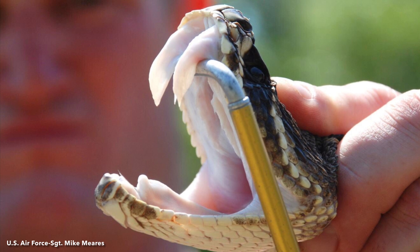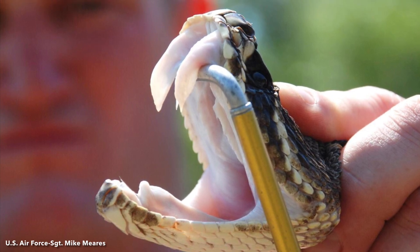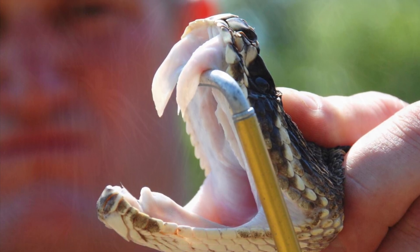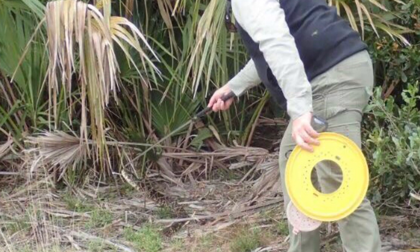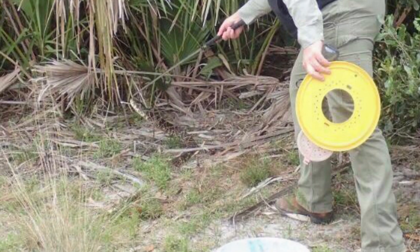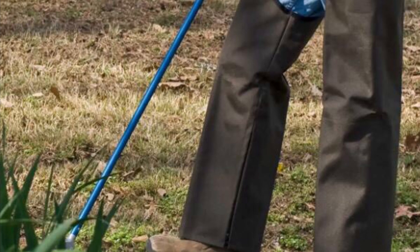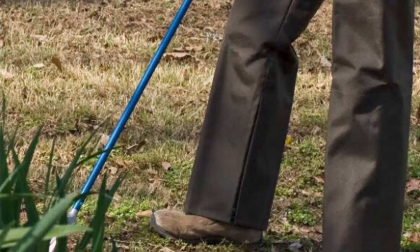If a rattlesnake is encountered, the best strategy is to leave the snake alone and move away. Do not attempt to capture, harass, or kill the snake. Contact your base natural resources staff if a snake is located in a cantonment or military training area. When working in areas known to be occupied by rattlesnakes, wear loose-fitting, full-length pants and snake chaps or tall leather boots.